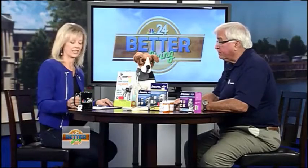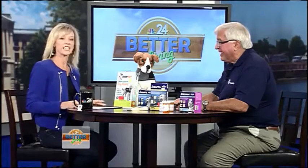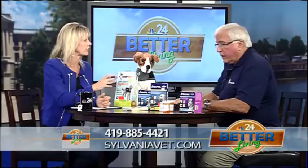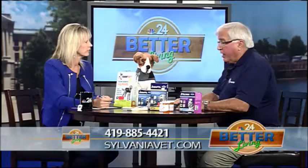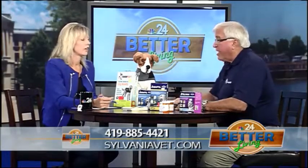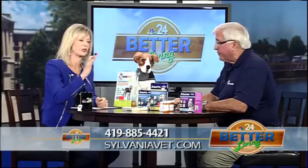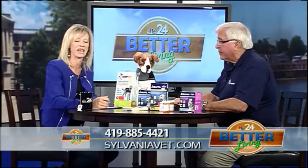My dog definitely doesn't have that — when he thinks we're leaving, he just runs to the pantry because he knows he's going to get a treat. That may say something about how our dog feels about us. Any of these products you can get at Sylvania Vet — we carry all of these and they're readily available. Next time we're on, we're going to use Thunder and demonstrate some obedience. If you're interested in any of these products or need to talk to a veterinarian, call Sylvania Vet today or check them out online. We'll be right back on Better Living.